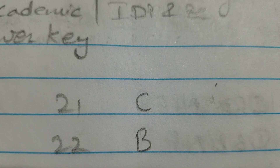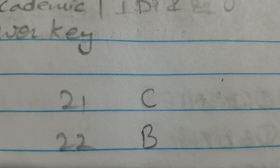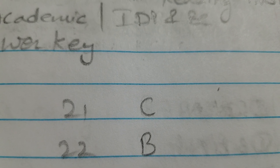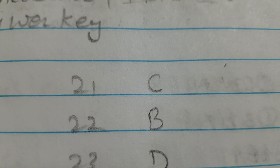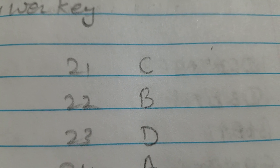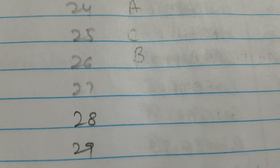Number 20 is H. Number 21 is C. Number 22 is B. Please share this video with friends who appeared in the 30th January 2021 IELTS exam. Number 23 is D. Number 24 is A. Number 25 is C. Number 26 is B. I'm just looking for answers 27 to 30.